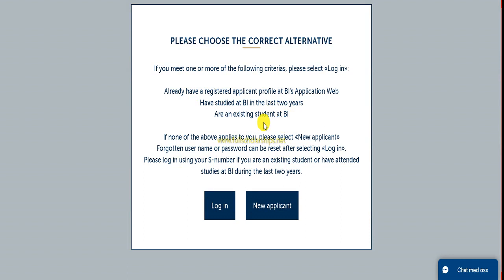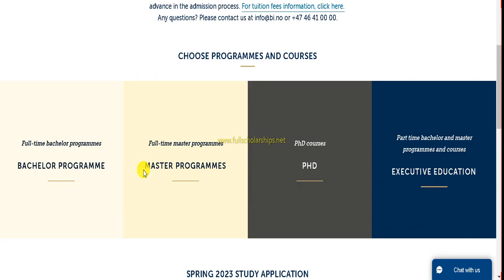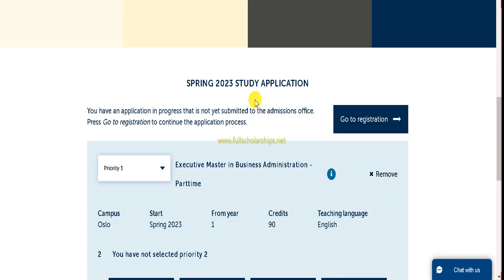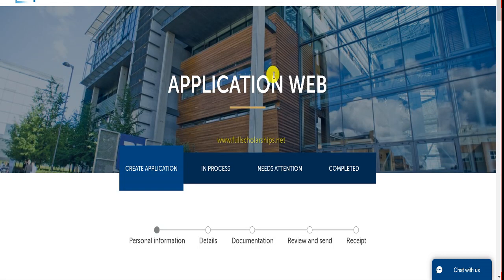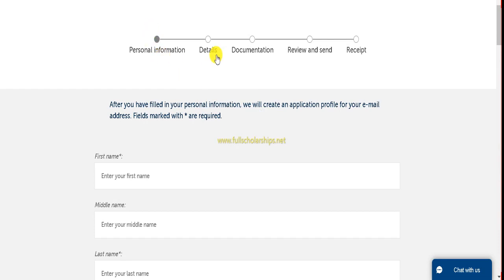Please choose the correct alternative: if you are applying for the first time, click on New Applicant; if you have previously applied, click on Login. Once you click on New Applicant, the Create Application page will appear. Scroll down a little and you can see the courses shown there. If you want to set it as priority one, keep the same information and then click on Go to Registration.